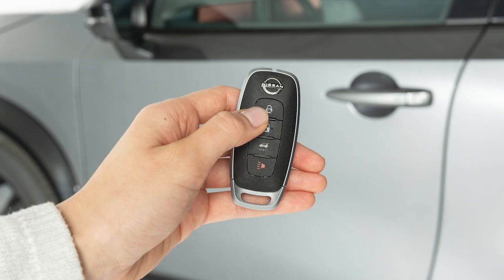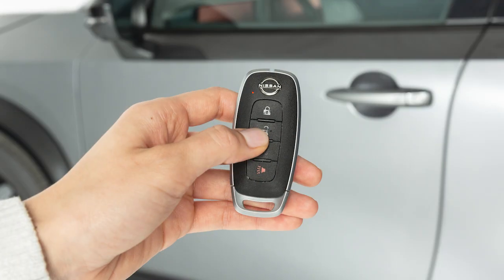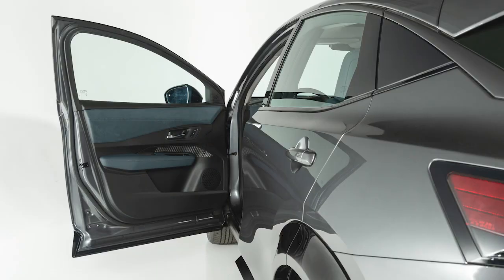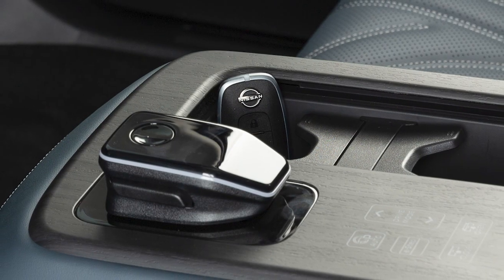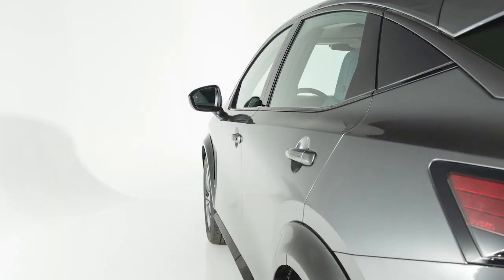Press this button to lock your vehicle. The hazard lights will flash and the horn will beep to let you know the doors have been locked. Press and hold this button to open the front windows and moonroof, if so equipped. If you exit the vehicle and close the door without the Intelligent Key, all doors will unlock and a warning chime will sound.